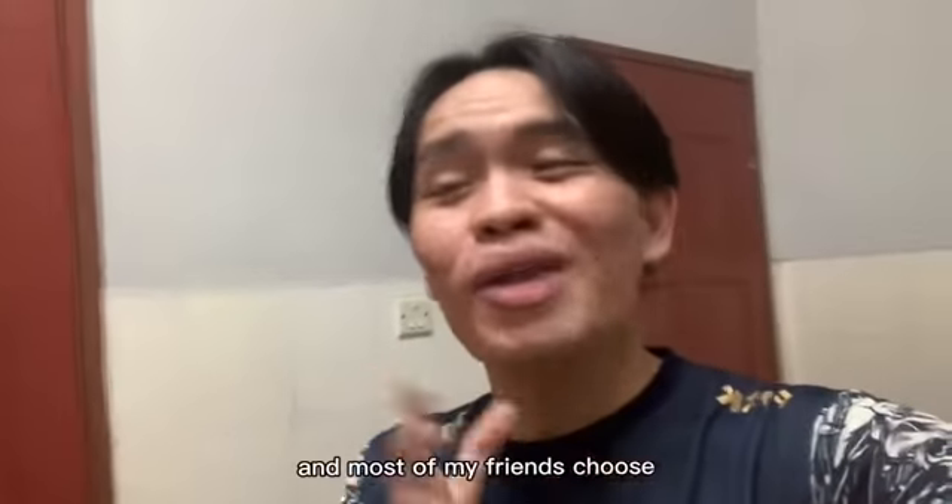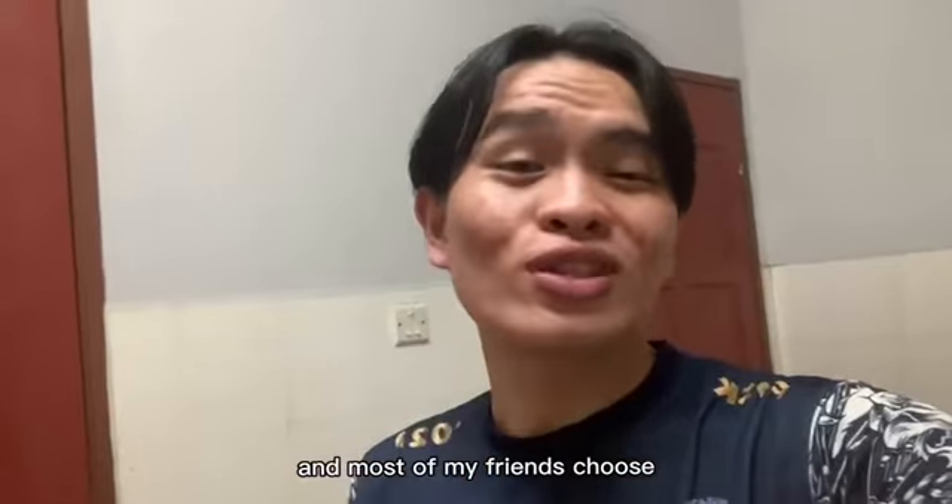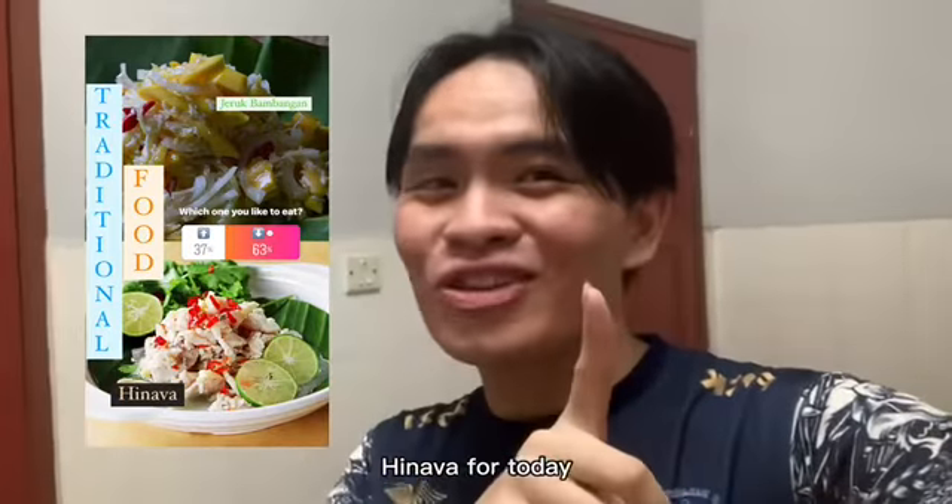The results are out and most of my friends chose Hinava. So I'm guessing we're making Hinava for the day.